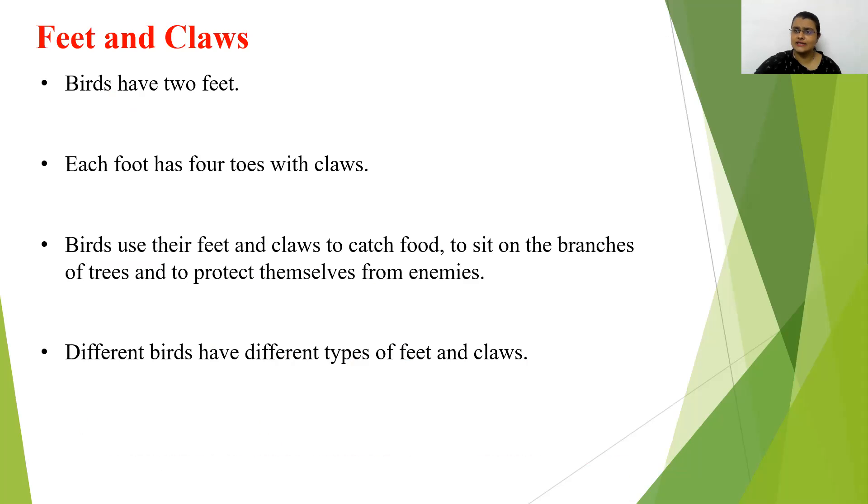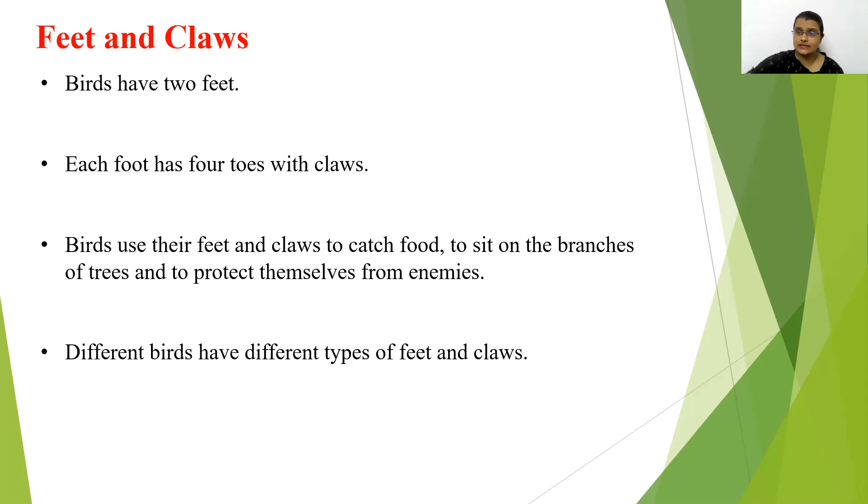Now we will discuss about feet and claws. Birds have two feet and each foot has four toes with claws. These feet and claws help them catch food, sit on branches of trees, and protect themselves from their enemies. So different birds have different types of feet and claws.